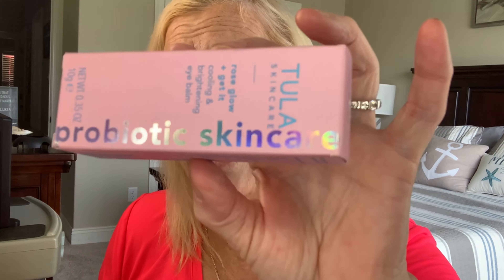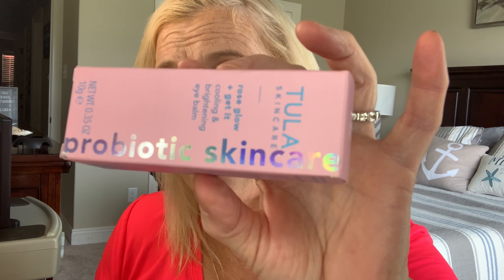Let's see what we got next. Here is item number three. It is made by Tula Skincare. It says Rose Gold — a cooling and brightening eye balm. I have another one at home in a blue color, not sure if it's Tula. Here's what it looks like inside. So that looks nice. So far I got a blush, a mascara, and some eye brightening balm. The value on the Tula Skincare is $30.